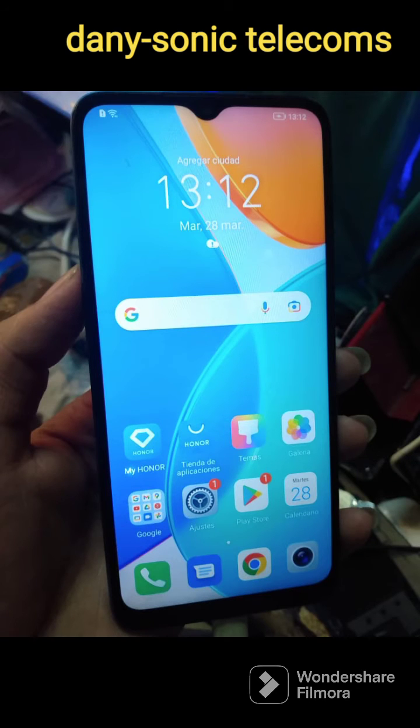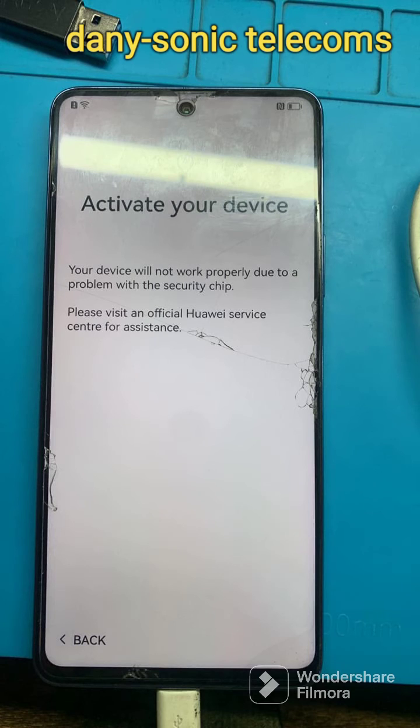Oh, Huawei. Oh, Oppo. Oh, MI. Oh, One Plus.